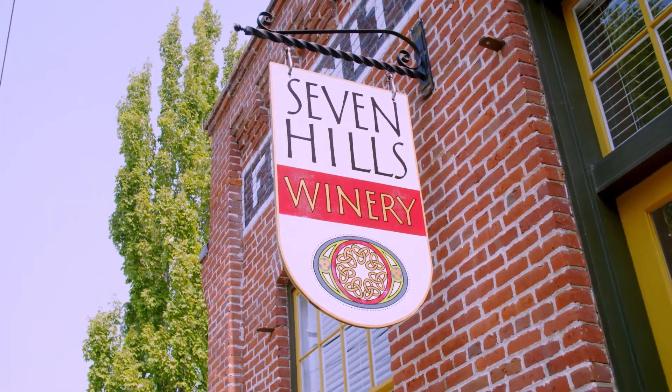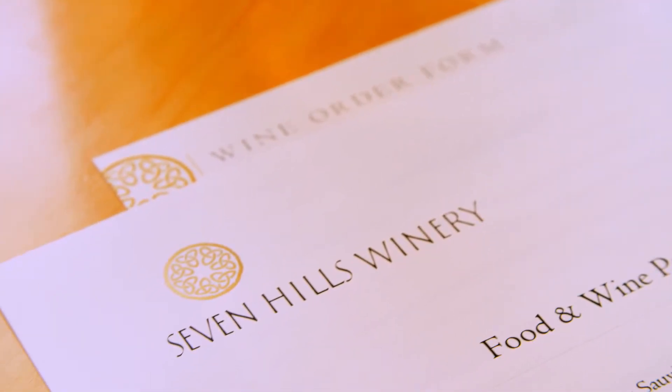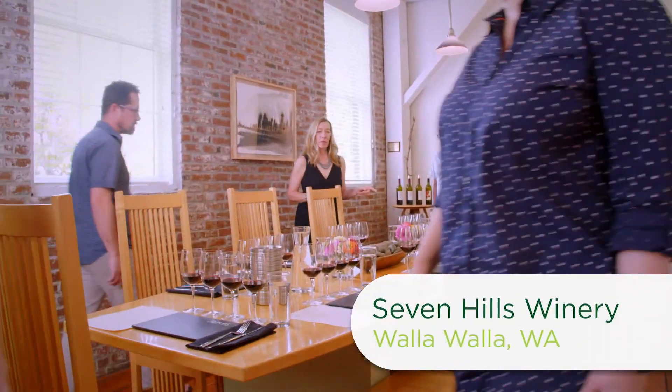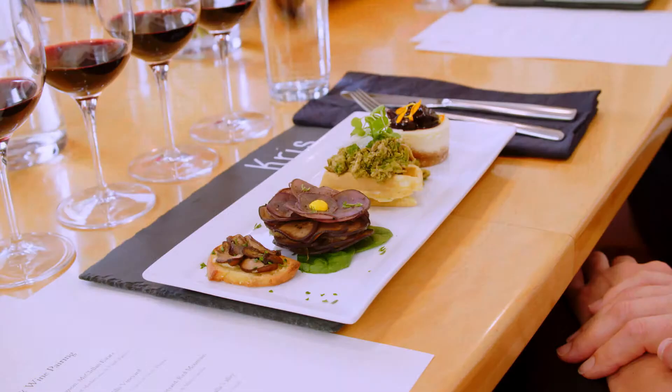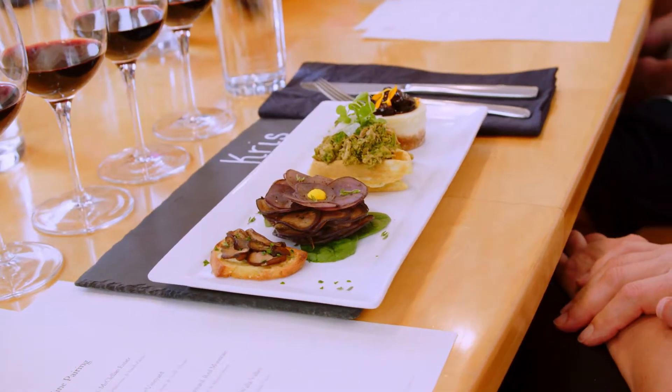We're back at Seven Hills Winery, getting a sneak peek of their food and wine experience. Guests are treated to four different wine and bite pairings, each one tasting uniquely Walla Walla.